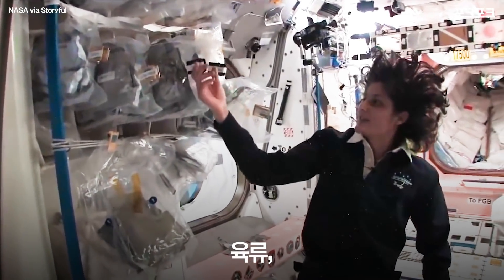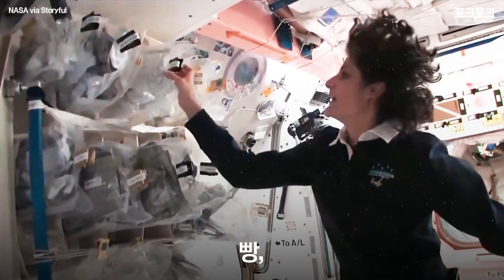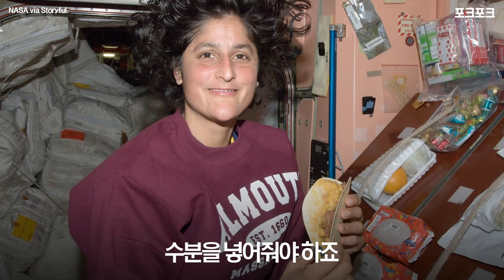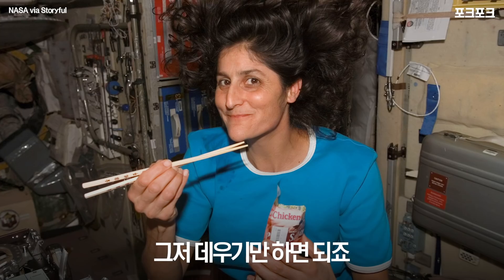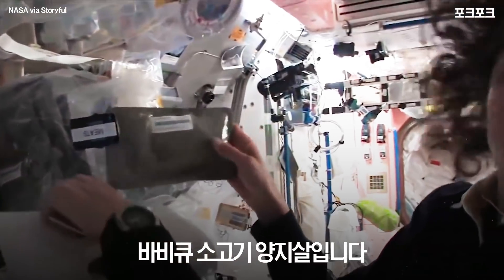You've got all your different stuff that you want — drinks, meats, eggs, vegetables, cereals, bread, snacks. Some of it is dehydrated so we have to hydrate it and fill it up with water. Some of it is already made and all we have to do is heat it up. For example, I'm pulling out barbecued beef brisket — pretty yummy!